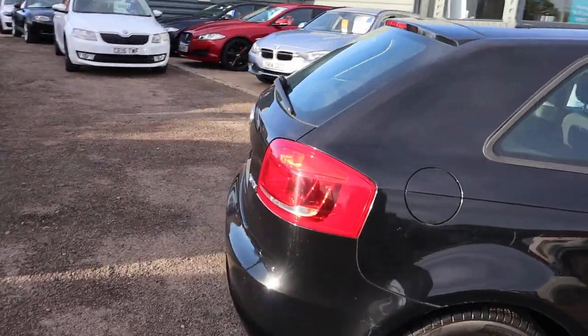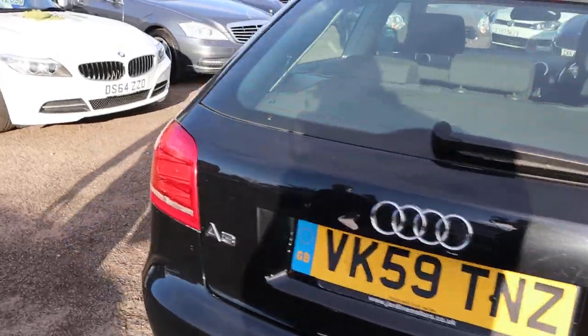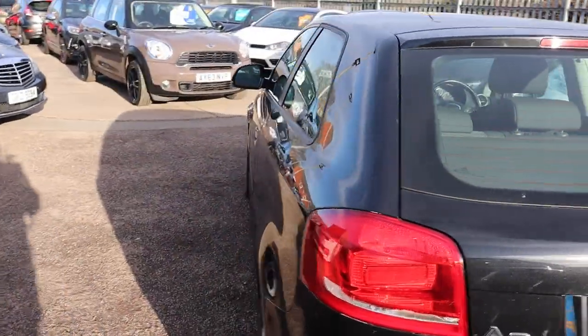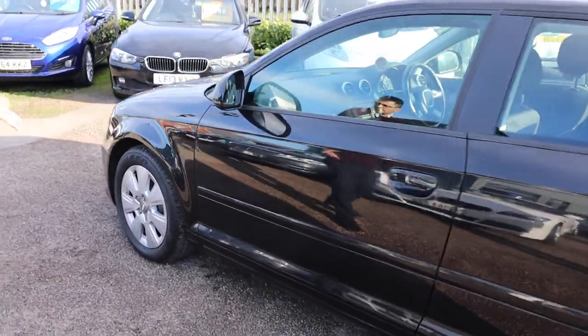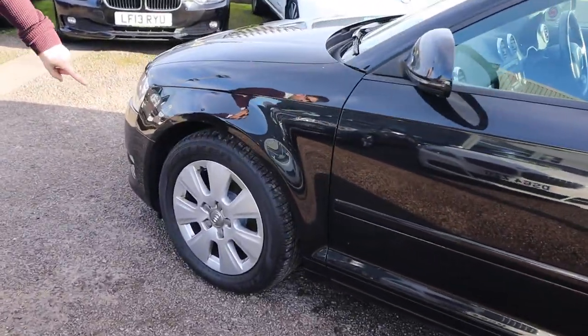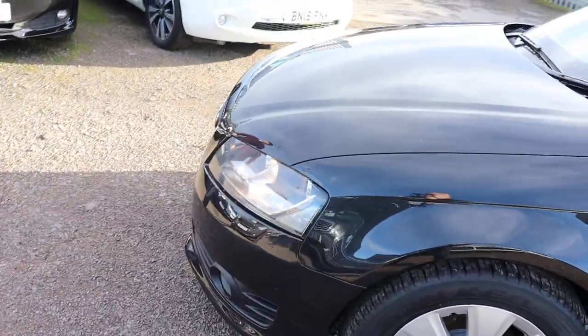This has done just about 123,000 miles, but I can assure you after driving this myself you would never know it — it drives really, really well. You've got your Audi multi-spoke alloy wheels as well.